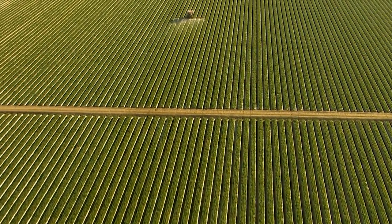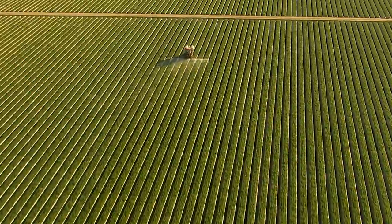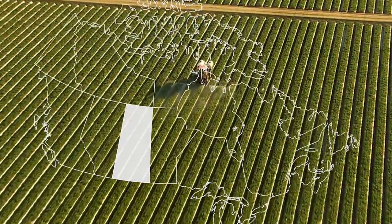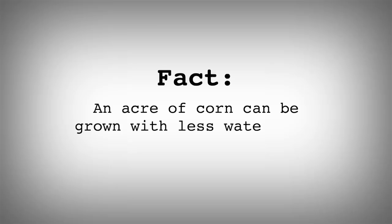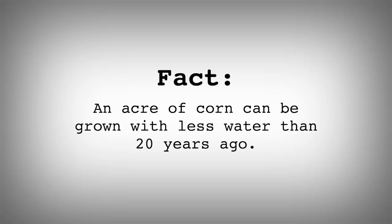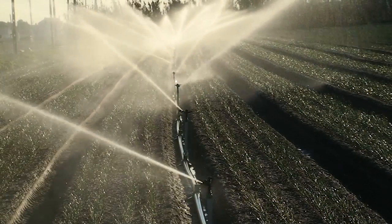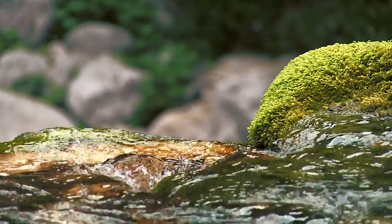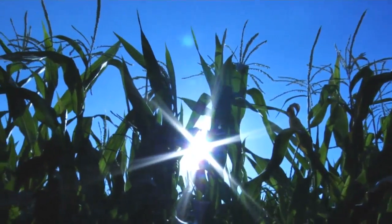In fact, without the help of pesticides and plant biotechnology, farmers would need to double the total annual crop area of Saskatchewan to produce the same amount of food produced today. An acre of corn can be grown with 50,000 fewer gallons of water than 20 years ago. Plant biotechnology research is looking at ways to develop drought-tolerant crops that will ease pressure on the world's water supply and allow crops to grow in places that have typically been too dry.